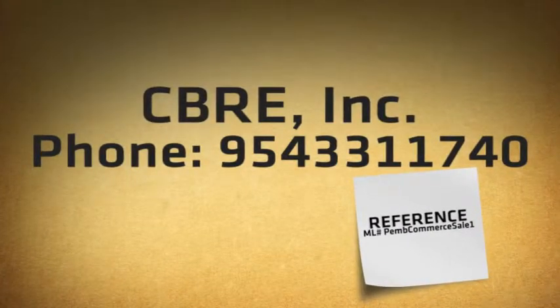The property is located directly on the Florida Turnpike with over 1,000 linear feet of land.